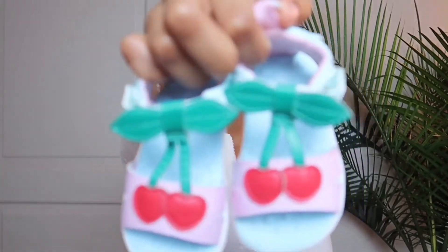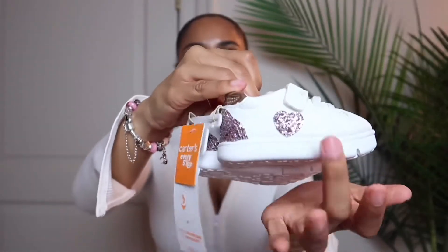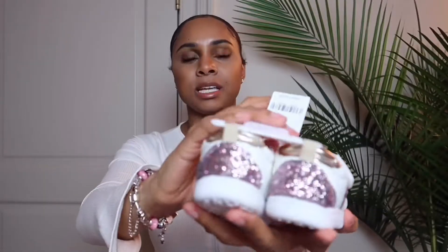I also picked up two little pairs of shoes from Carter's. The first ones are little sandals with cherries on them — nice and colorful. She's still learning how to walk so I'm not exactly sure how they'll work out, but I hope they do well. The second pair is little white sneakers with a little sequin heart on the side and sequin on the back — really adorable. They both have pretty flat bottoms, so I'm hoping they'll help with her learning to walk.